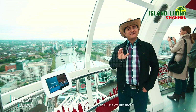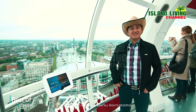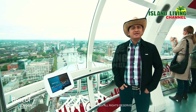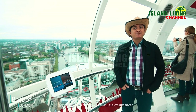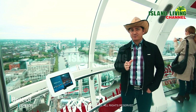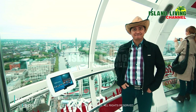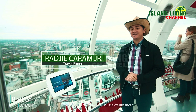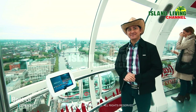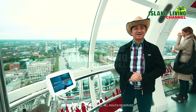The London Eye is a feat of design and engineering. Towering at 135 meters, this global icon has become one of the symbols representing modern-day London. Up here, it's a spectacular 360-degree view of London and its famous landmarks.